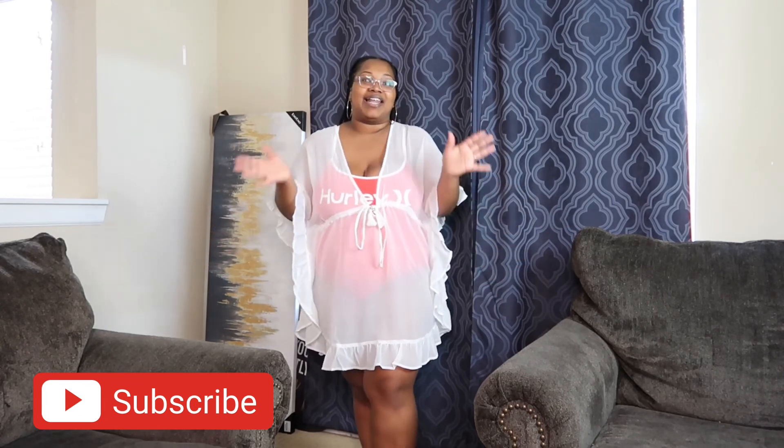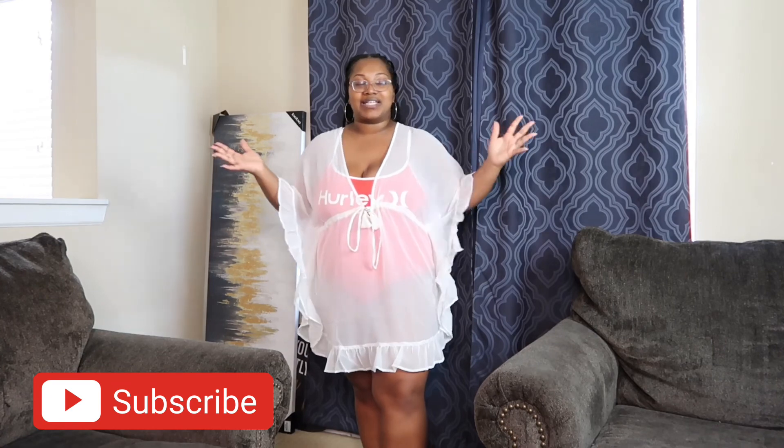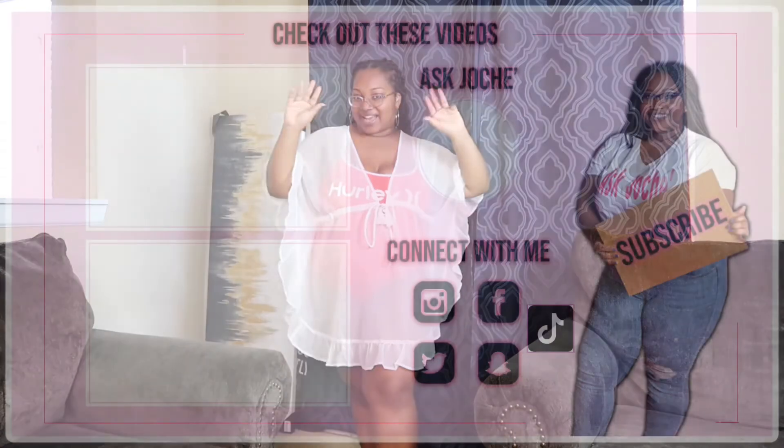Thank y'all so much for watching! We recently hit 10K and I'm super excited about that. I just want to thank y'all for your support and love. I hope y'all stay tuned — I'll see you in my next video. Bye!